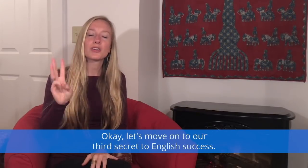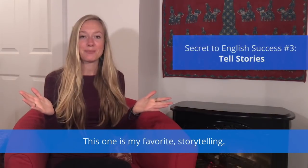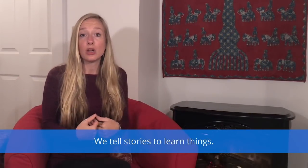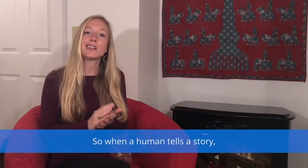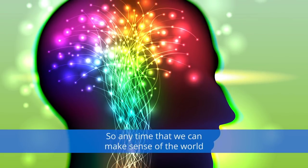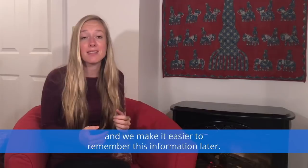Let's move on to our third secret to English success. This one is my favorite: storytelling. Humans have been telling stories since the beginning of time. We tell stories to express emotions, we tell stories to learn things, we love telling stories. When a human tells a story, there are actually reward centers in our brains that fire. So anytime we can make sense of the world around us through story, we help our brain organize new information and make it easier to remember later.